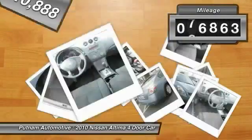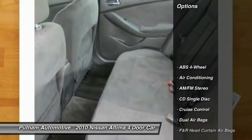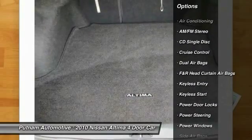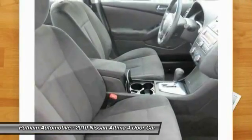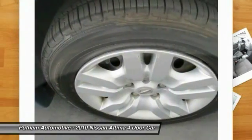This vehicle has less than 80,000 miles. Here are some of this vehicle's great options: traction control, keyless entry, dual airbags, power steering, air conditioning, front keyless start, cruise control, AM FM stereo radio, power door locks, power windows.